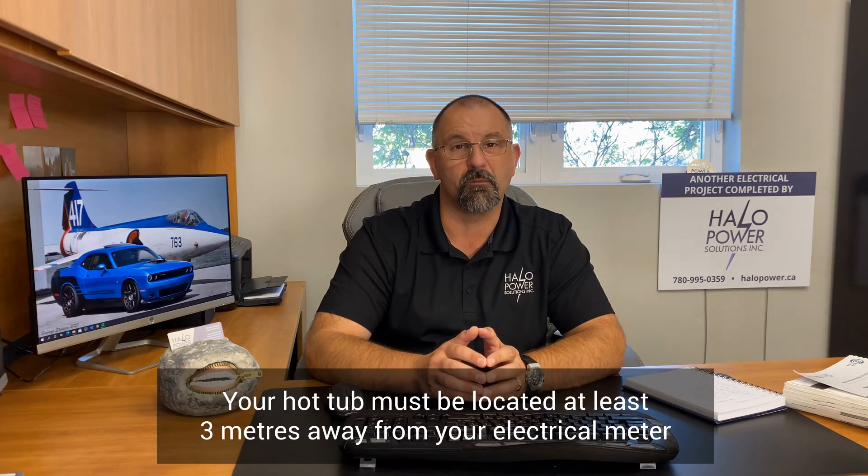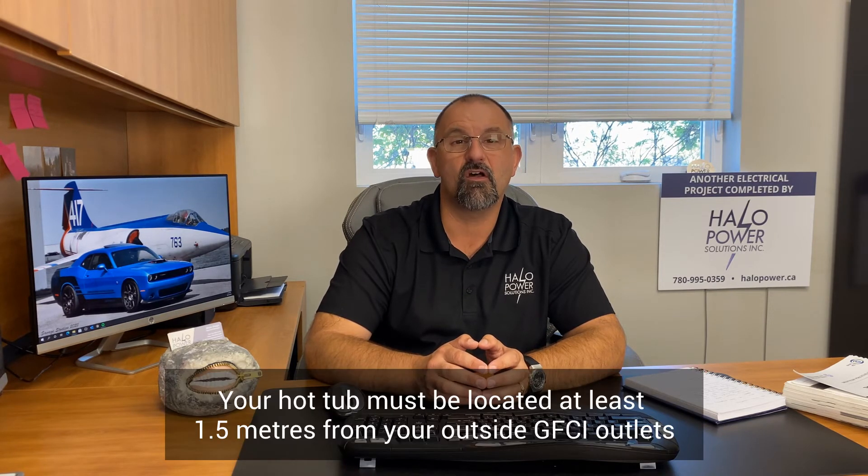Let's talk about the location of your hot tub and the existing electrical in your yard. We see this all the time where hot tubs have been put in place with no permits or inspections, and the hot tub is two or three feet away from the electrical meter. Your hot tub cannot be located within three meters of your electrical meter or electrical service equipment on the outside of your house. Also, your hot tub cannot be located within 1.5 meters of your outside GFCI plug. These are things we see when homeowners purchase a hot tub and get an unqualified electrician to hook it up — no permits, no inspections, big problems down the line, especially when you go to sell your house.